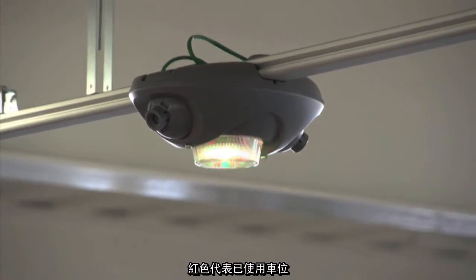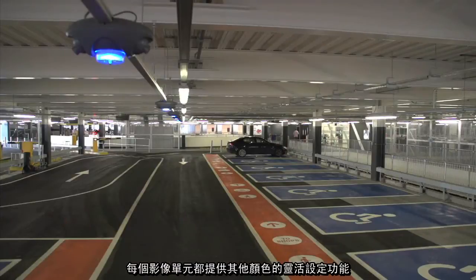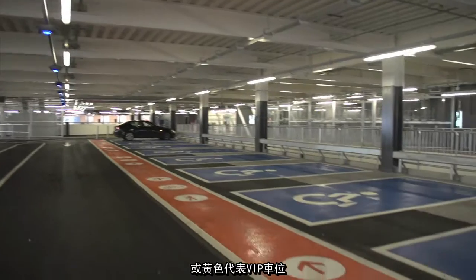Red for occupied, green for vacant. Each unit has the flexibility to offer other colors for unique spaces, such as blue for disabled or yellow for VIP.